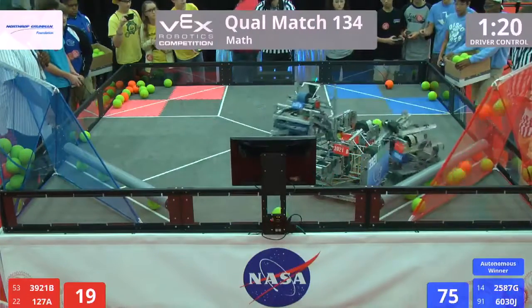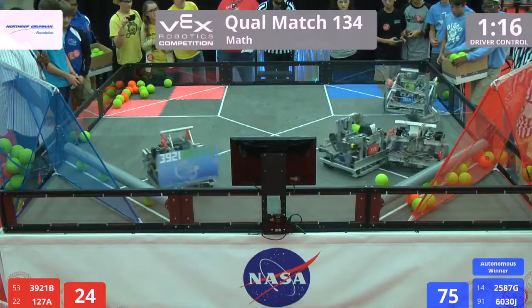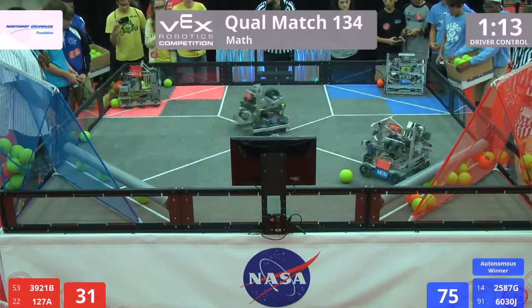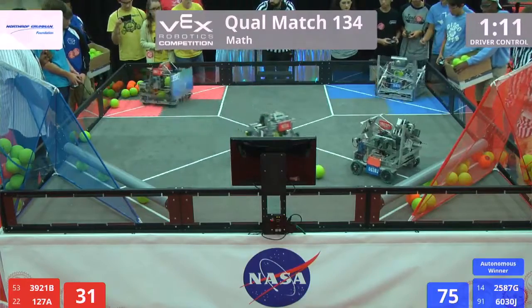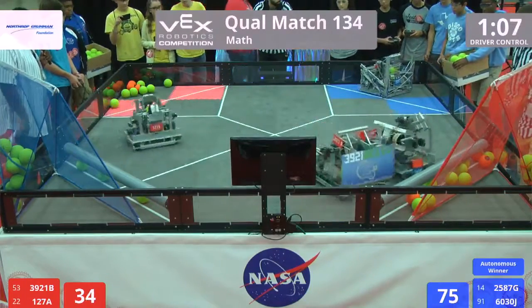Four, four. 127A for red popping in one. Going to need a little bit more than that to recover from what the blue alliance has already built.